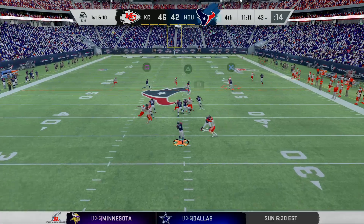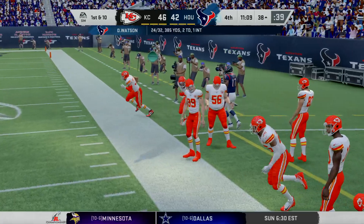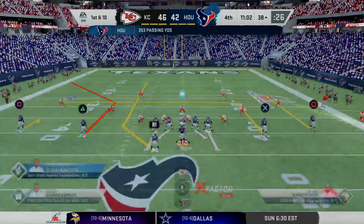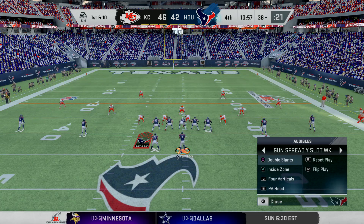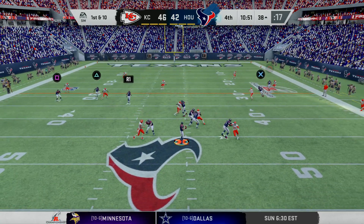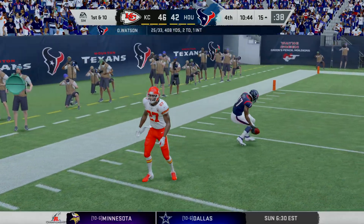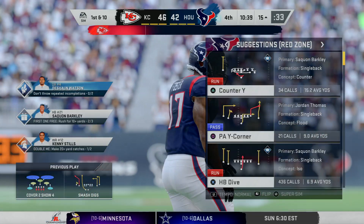Watson on first down — oh, he's got a man wide open, complete — he's going to be out of bounds, but not before he takes it inside the 40. The play goes for 19 yards, gives him a new set of downs. First and ten in Chiefs territory at the 38. Operating from the gun, Watson — he's got his favorite target yet again, it's complete, and they're going to be set up down around the 15-yard line, 23 yards on the play.